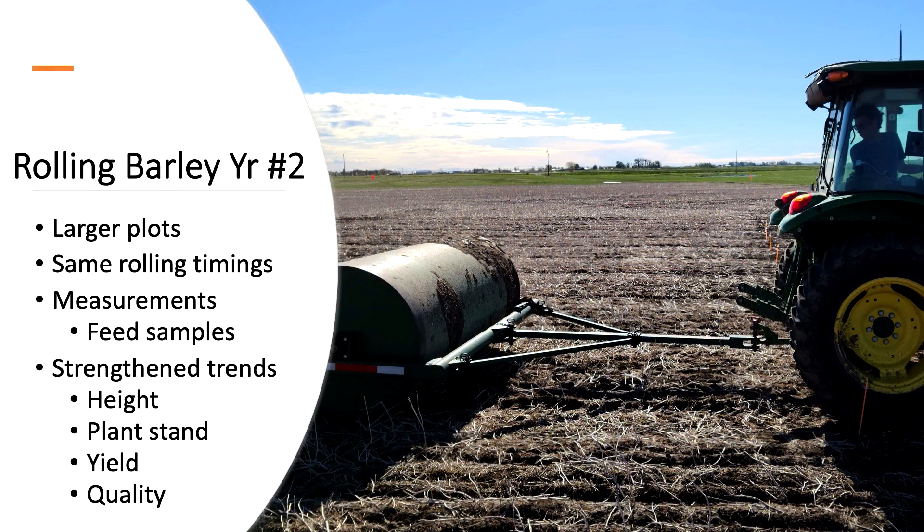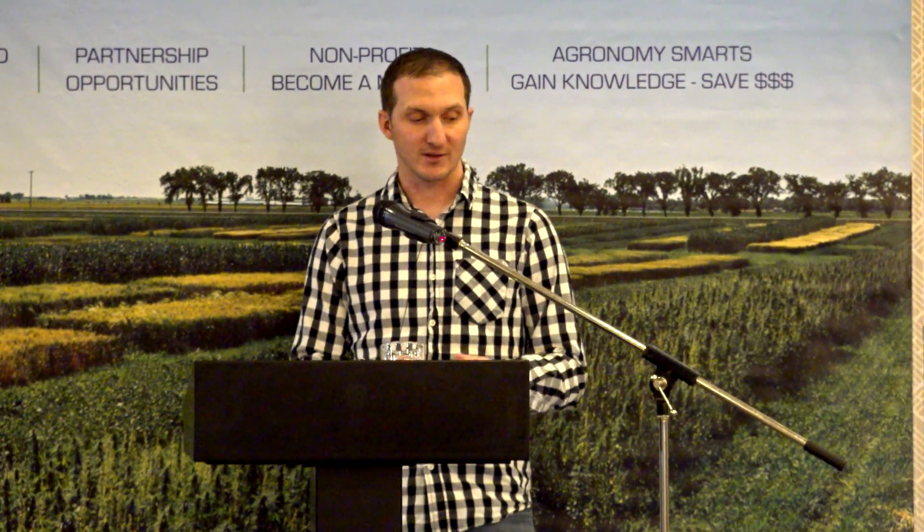Lastly, an update on the rolling barley study — this was year two, conducted with George Lubberts of Complete Agronomic Services. Last year we had larger plots: 2.5 meters by 14 meters with a large pathway so we could turn around and access each plot. Rolling timings were: untreated check, rolled right after seeding, then at one, two, three, and four leaf, and first node stages. The four-leaf timing was rolled a little later than in 2020, being closer to the one-node stage. We measured visual leaf disease infection, plant height, plant counts, silage and grain yield, and silage and grain quality.